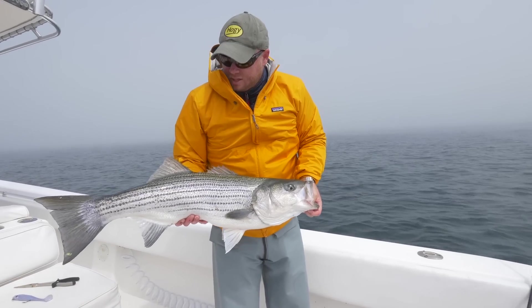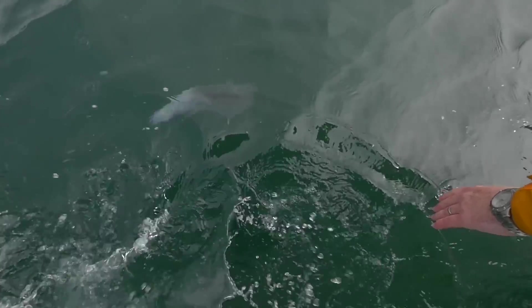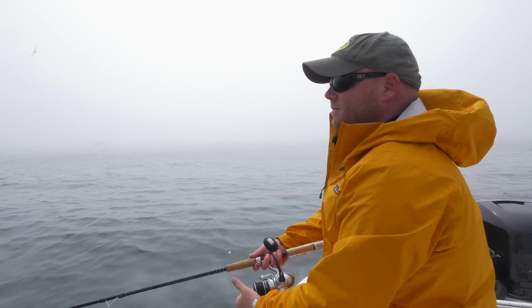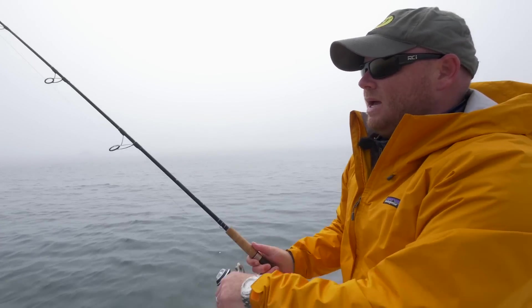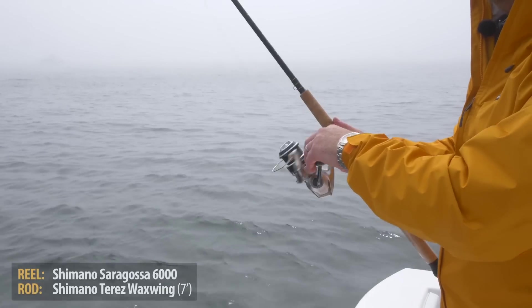This is a nice chunky fish. I'm going to let this girl go and get back at it. Looks like the action is pretty hot and heavy. Now the bait with the soft plastic has a nice quiver as the bait drops. You have that highly imitative head.